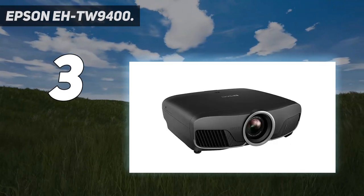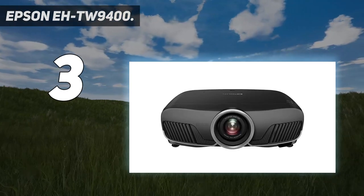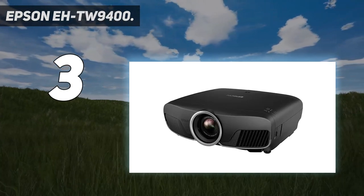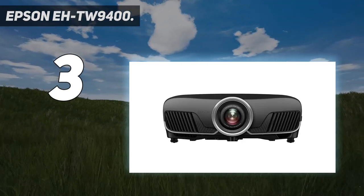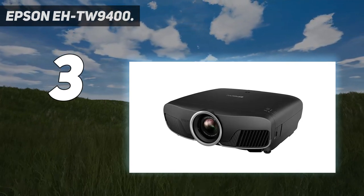Throw ratio: 1.35–2.84:1. Horizontal lens shift range: minus 47.1% to plus 47.1%. Video processing: 10-bit. Video color modes: bright cinema, cinema, dynamic, natural. Serial interface type: RS-232.